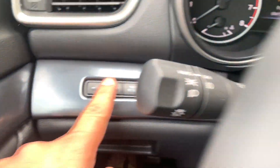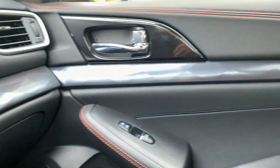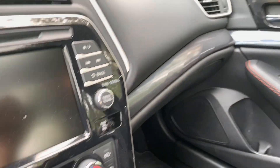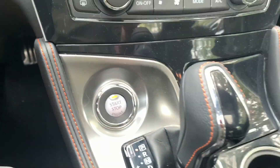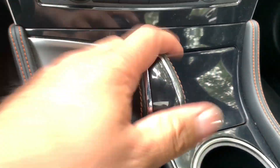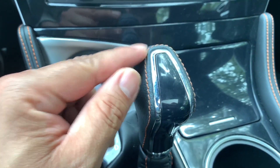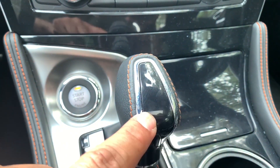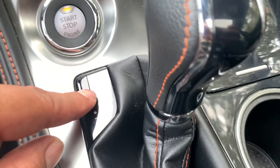The diamond pattern flows across and wraps around onto the passenger side door panel as well. The start-stop button is right where it should be. I like the shift knob — it's nice and sturdy with orange stitching, though Nissan missed a branding opportunity to add a small logo there.